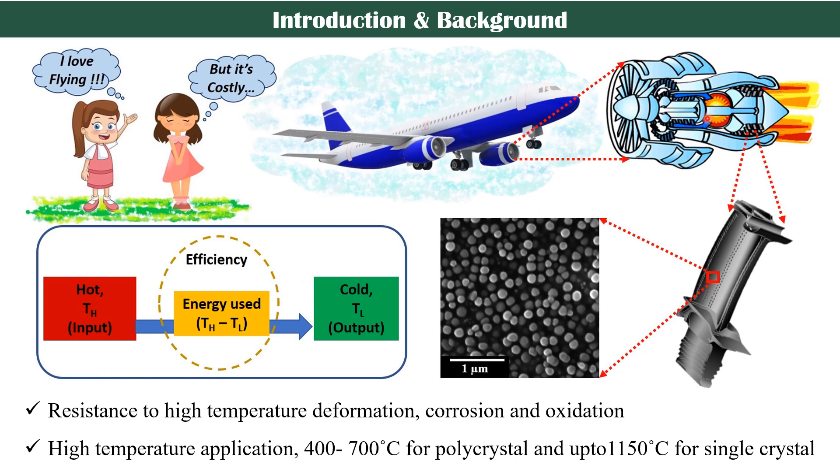There are several types of material being used here, but our interest is in the turbine blade material, which is nickel-based superalloy. They are used here because of their good resistance to deformation, corrosion, and oxidation at high temperature, which can vary from 400 degrees Celsius to 1150.